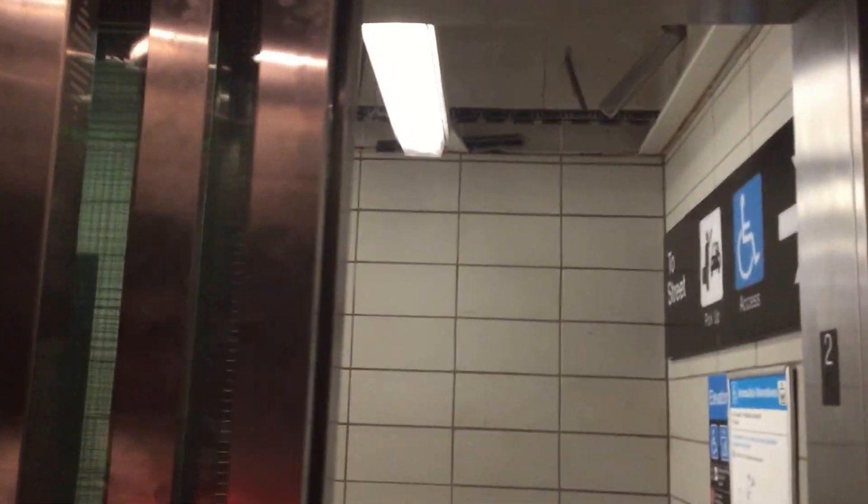We'll head back upstairs. Unfortunately, on this new elevator, the door close button does not work. Too bad. But that's okay — I still like this elevator.